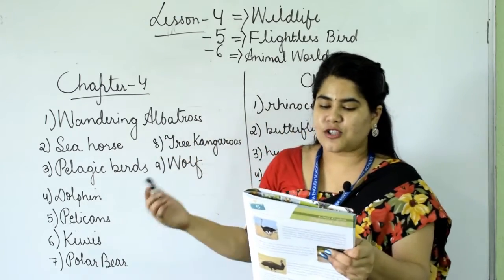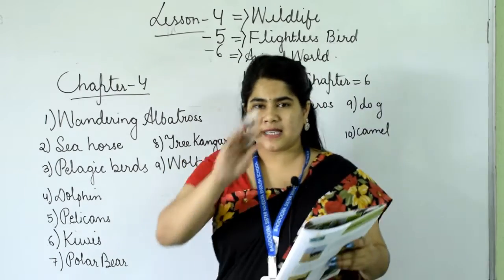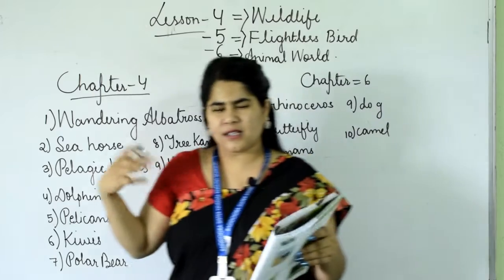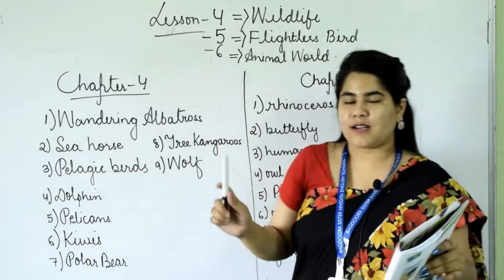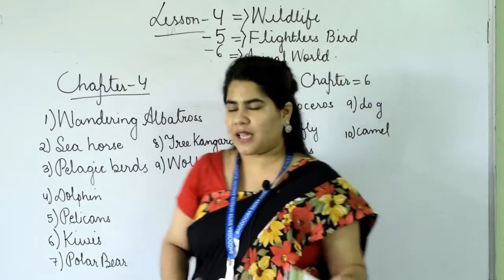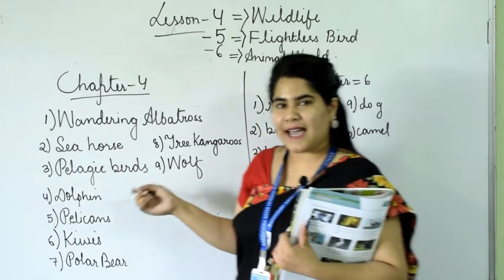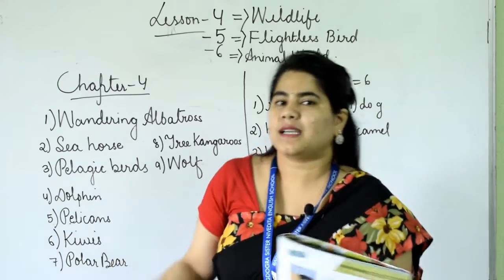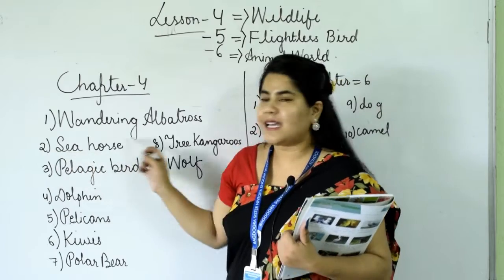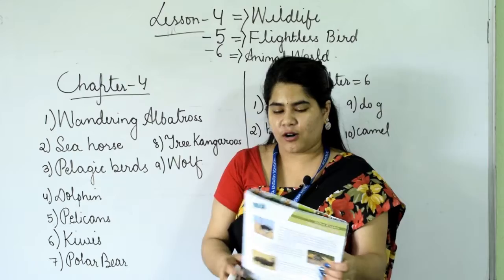The second one: this strange sea creature looks like a horse. In the picture it's yellow in color and the image looks like a horse, but it is not a horse — it is a sea creature. The name is seahorse. It looks like a horse but it lives in the sea. That's why it's called seahorse. S-E-A-H-O-R-S-E.